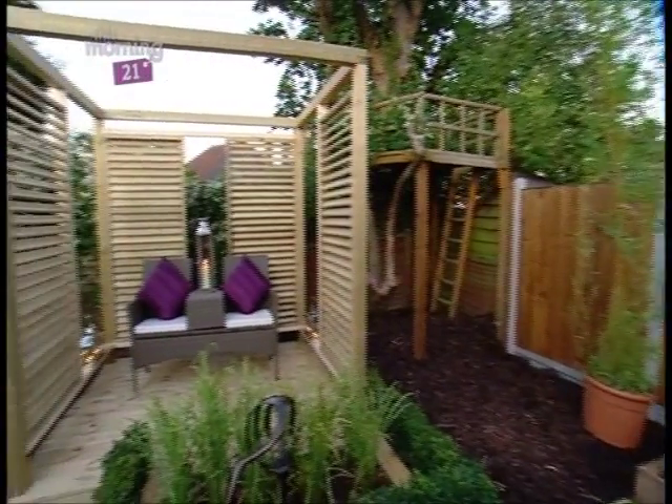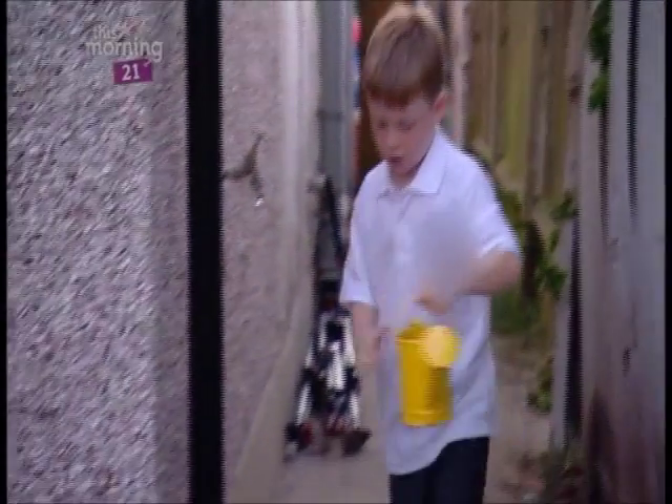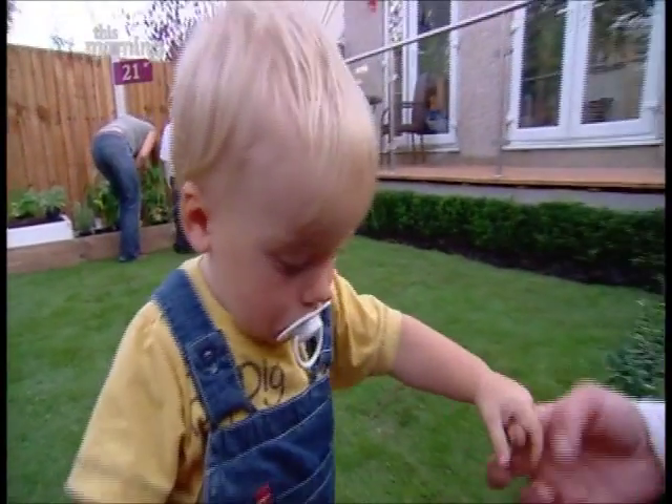This is incredible, absolutely incredible! I thought of somewhere for us to sit and have a glass of wine, but I always assumed we would just be up here and the garden would be the children's. Now it's something for us as well. Absolutely brilliant!